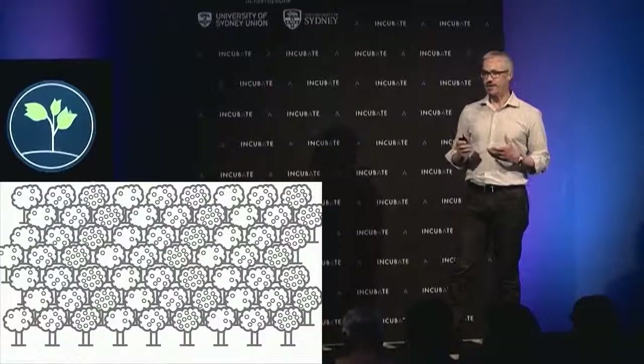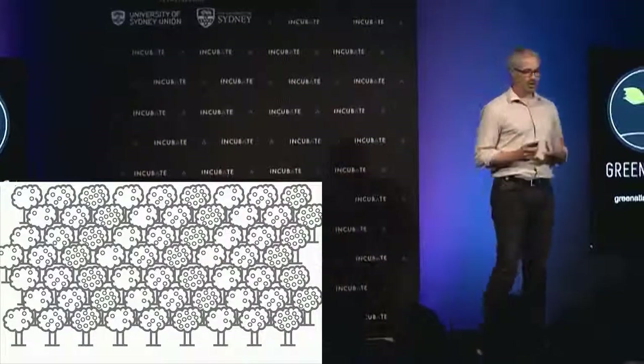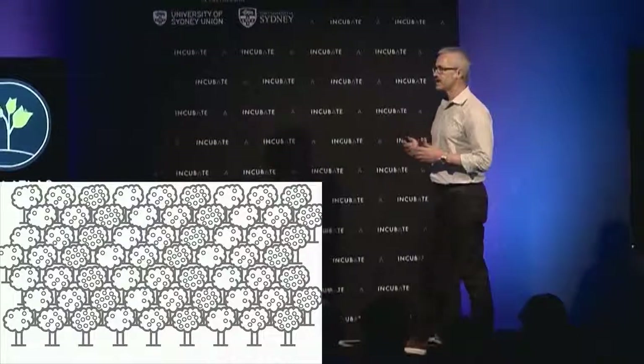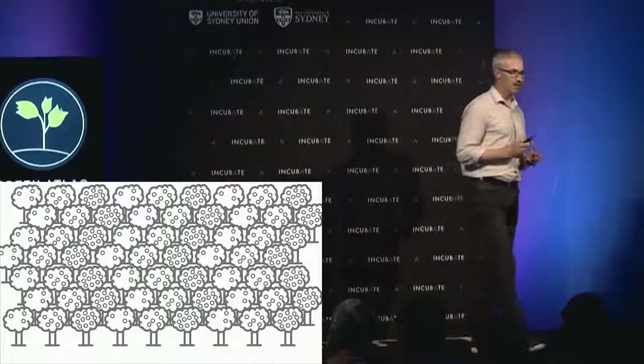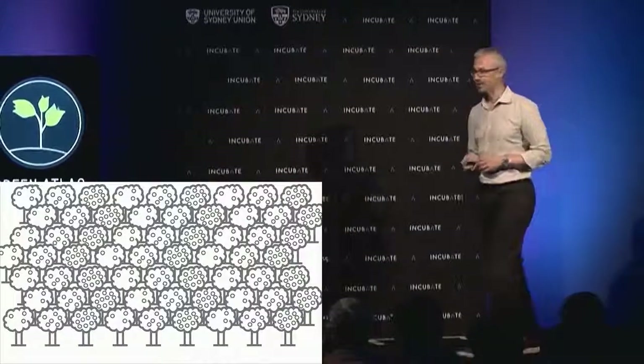It's probably fairly easy to understand how you might manage a single tree, but when you scale it up to the size of a full orchard, you begin to get a sense of the enormity of the problem. One of our larger customers has about 4.5 million trees under management, all of which we want to be that Goldilocks tree.